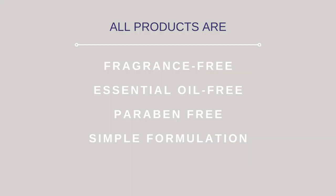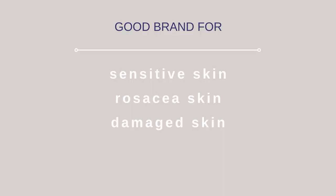Most Pyungkang Yul products are essential-oil-free, fragrance-free, and have very simple formulations. So if you're always on the lookout for sensitive-skin-friendly products, if you have rosacea-prone skin, or if you deal on and off with a damaged skin barrier, this brand is something you absolutely need to check out. In today's video I'll be reviewing their toners, serums, moisturizers, a few body care products, and at the end I'll share my two must-have products from the brand.